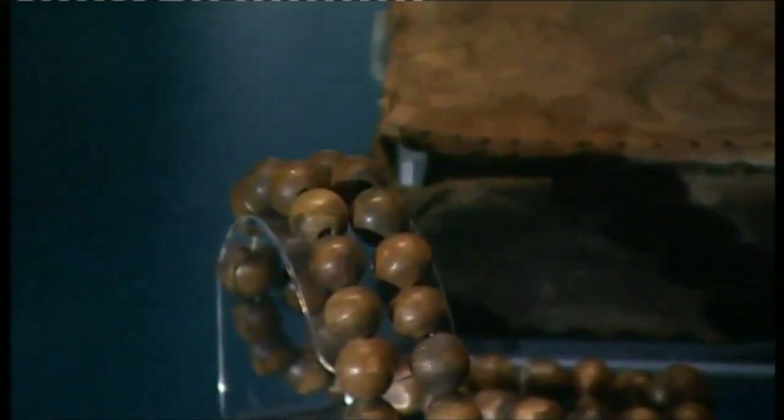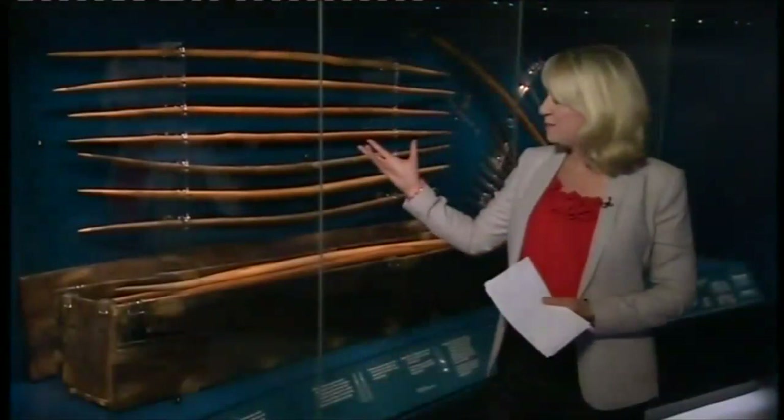And here are some of the longbows in the original box in which they were found. If it wasn't for one man's dogged determination, we wouldn't be standing here talking about this. In the 1960s, Alexander McKee, an author and historian from Hayling Island, made it his mission to find the Mary Rose. Roger Finn takes up the story.